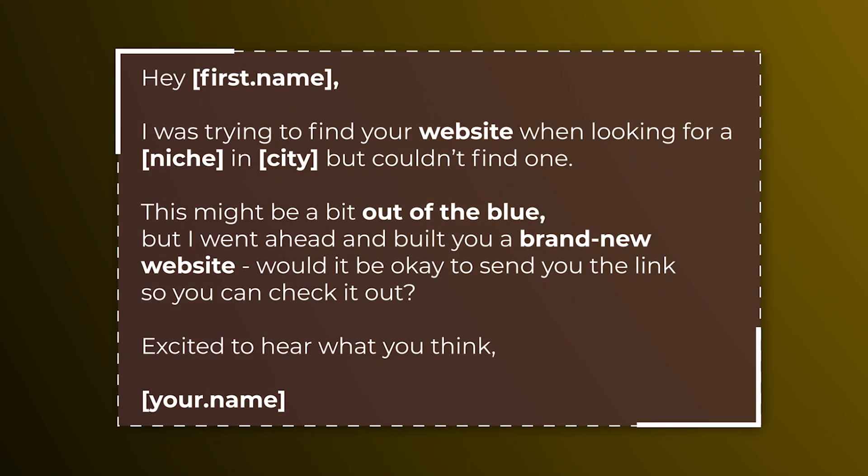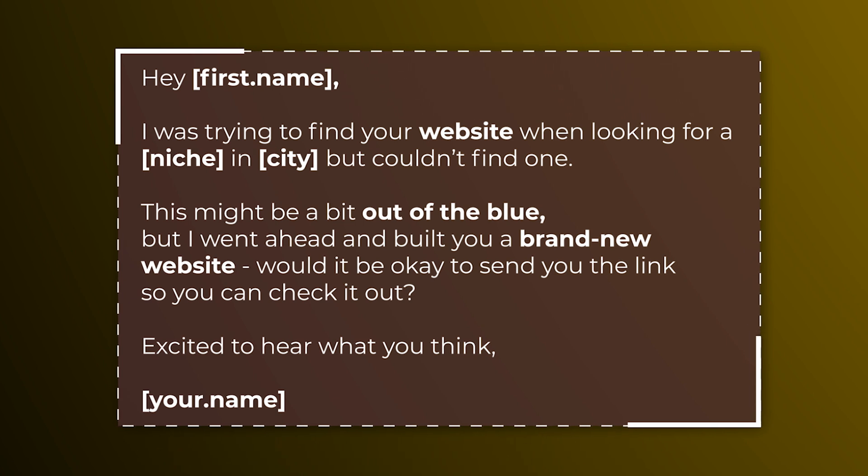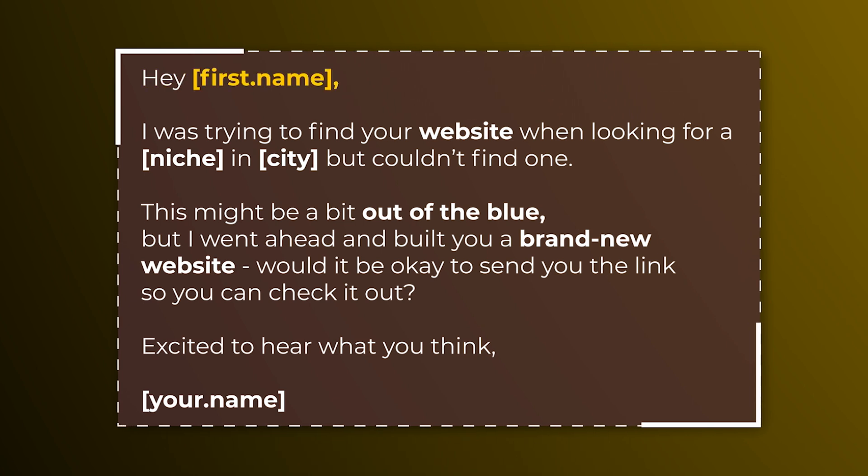You can get in touch with them by sending an email, a direct message on social media, or you can just call them on the phone — which sounds scary, but really it's not as bad as you think, especially because of the offer we're going to give them. I'll put it up on screen. You can feel free to copy and paste this — it's one of my highest-performing cold outreach scripts. I'll read it out loud just in case you're driving. 'Hey [first name], I was trying to find your website when looking for a [niche] in [city], but couldn't find one. This might be a bit out of the blue, but I went ahead and built you a brand new website. Would it be okay to send you the link so you can check it out? Excited to hear what you think. [Your name].'